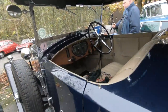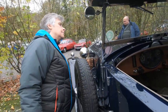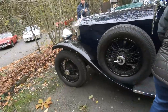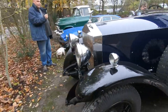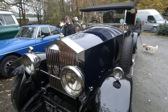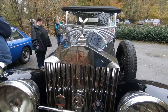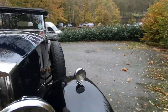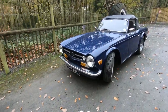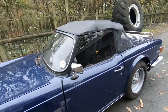Oh my goodness, look at that — it's gorgeous! It's a Rolls Royce, isn't it? That's my favourite sports car — the TL6. Tower Register Six TL6.